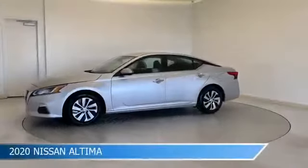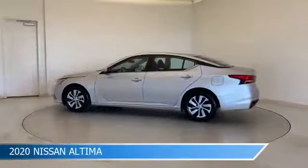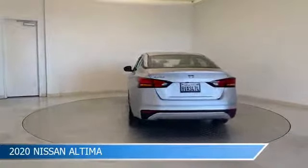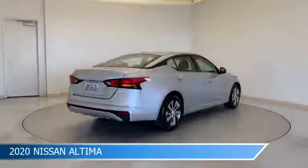Take a look at this 2020 Nissan Altima, equipped with a CVT with Xtronic transmission and brilliant silver metallic. This car comes with some great features including Android Auto, keyless entry, anti-lock brakes, Apple CarPlay and more.